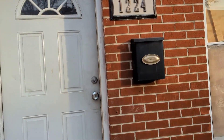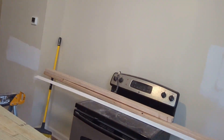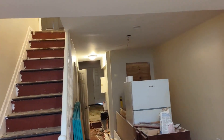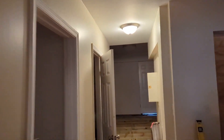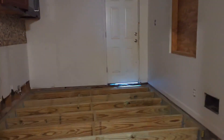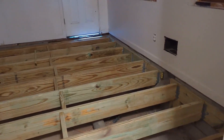Hey guys, good morning. Dave Hathaway Property Management. I want to give you an update for 1224 East Eager on the renovation. We do have heat in here now, so that's a good thing. I thought I was going to be able to show you guys the window installers today and chat a little bit about them, but they called in sick, so we won't get to see the window installers today.